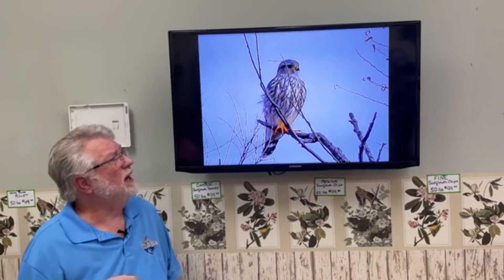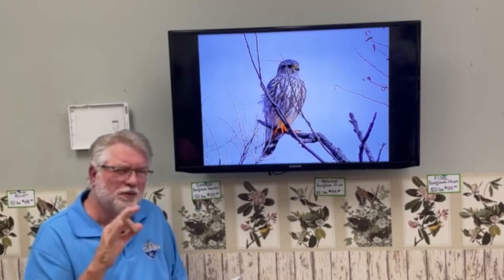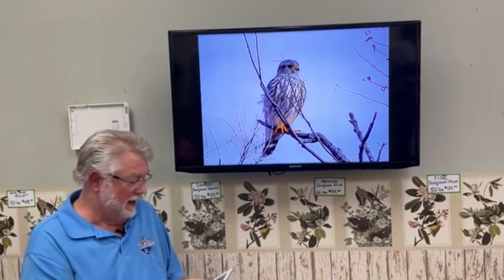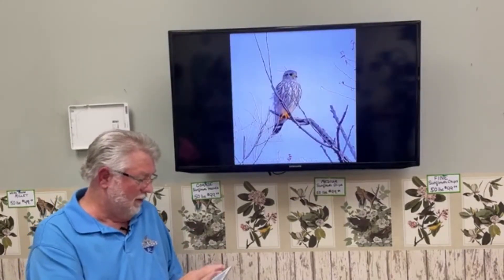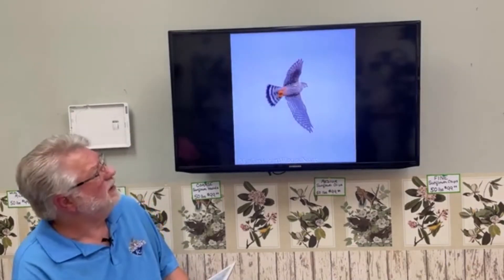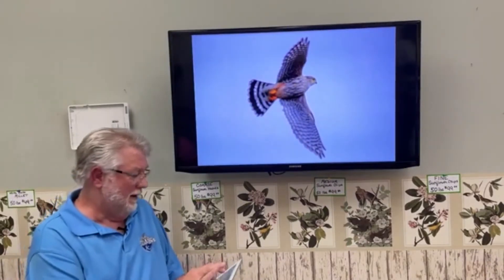Up at Loess Bluffs National Wildlife Refuge, whenever there are a lot of shorebirds in the area, that's a good place to find Merlins. There are three main races of Merlins. Ours is primarily the prairie race, which is what this one is. Here's a fantastic flight photo showing all the striping and barring — a beautiful shot of a Merlin in flight.